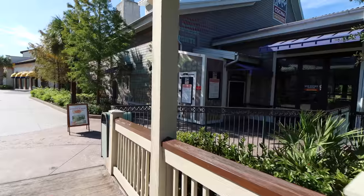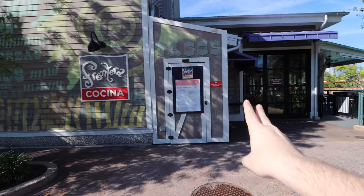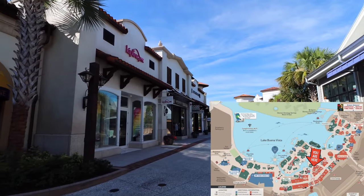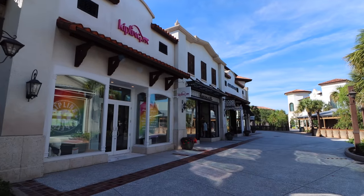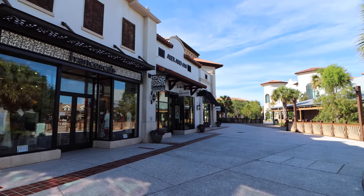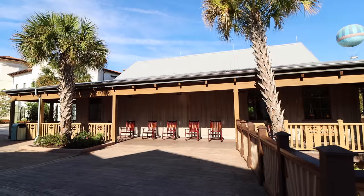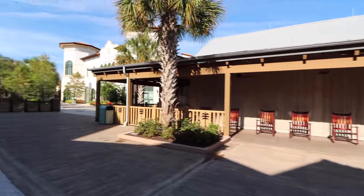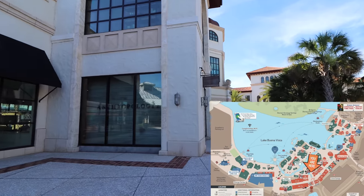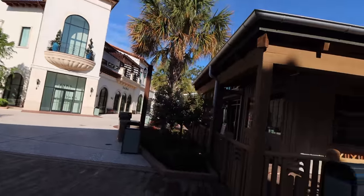Making our way back, at the Frontera Cocina window area you can actually get sangria, margaritas, beers, and food items right from the window. Turning right here, you can find Kipling, then Francesca's apparel, Alex and Ani — a little hidden away — and then the Melissa store. There's also a Disney Vacation Club store tucked in there. Further along there's the Welcome Center with nice areas to sit and relax, and Zara right across from it, plus Anthropology.